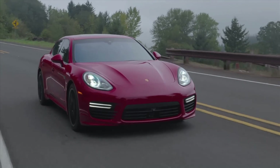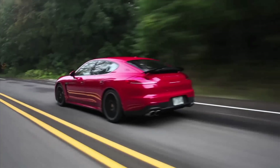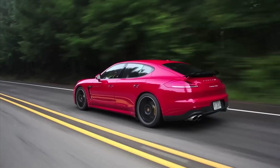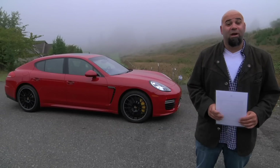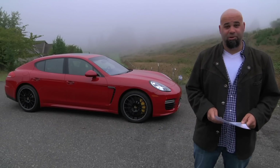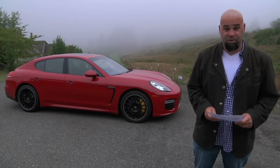And then there's the turbo, which gets a few more horsepower, a few more gadgets, and as usual in press trim, carries a price tag bigger than its hindquarters. The base price of the Panamera Turbo is $141,300. But as you can expect, my tester isn't exactly base. Shall we?